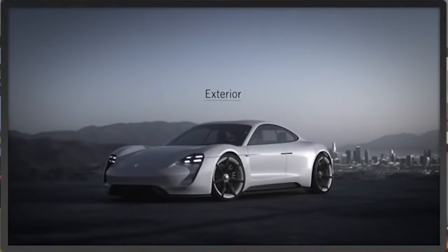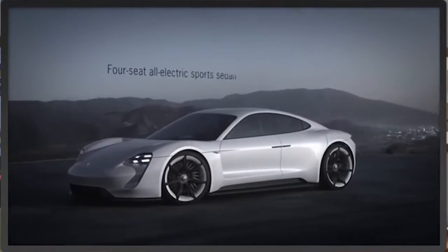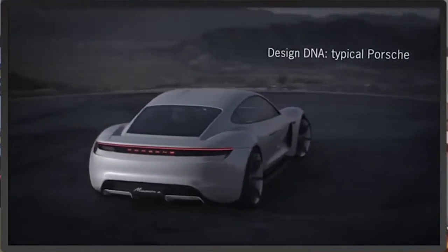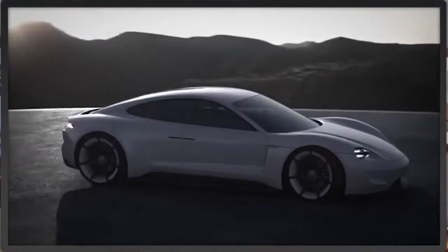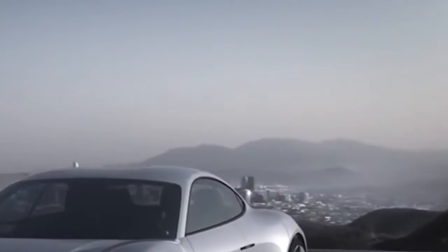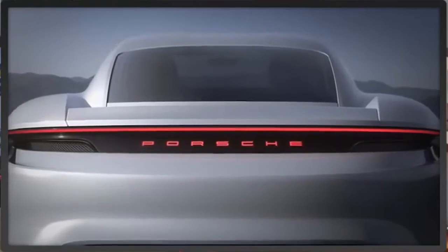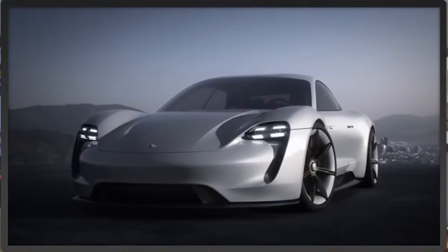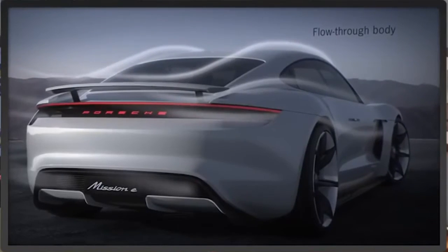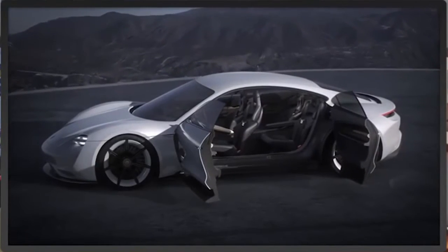The Porsche Mission E concept first showed up at the Frankfurt Motor Show in September. People were impressed with its output of over 600 horsepower and a 0-62 time of 3.5 seconds, with a range of over 310 miles. It's going into production as well. Porsche will invest around 1 billion euros while creating more than 1,000 new jobs as their Mission E project officially gets underway. The Porsche Mission E will be the first 100% electrically powered Porsche and will start being built at the end of the decade, so around 2019-ish.